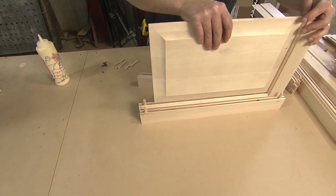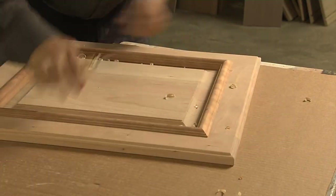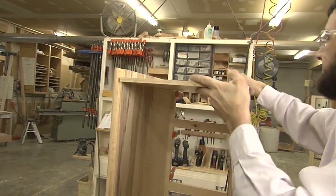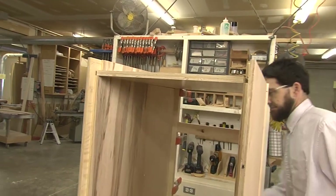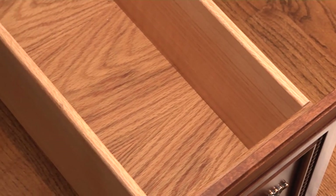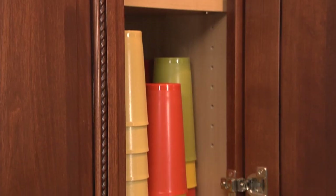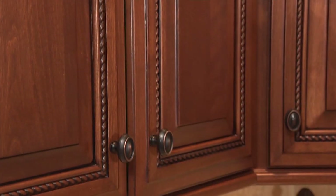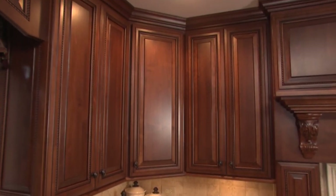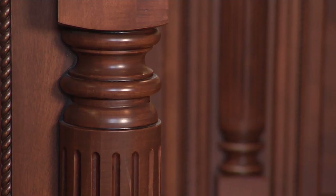Another reason why they're the cabinets of choice these days is their craftsmanship and customization. The cabinet boxes themselves are all plywood. The drawer boxes are maple dovetailed boxes — they're not staple and glued. They use only heavy duty full extension soft close drawer glides and a custom finish that is extremely durable and easy to clean.